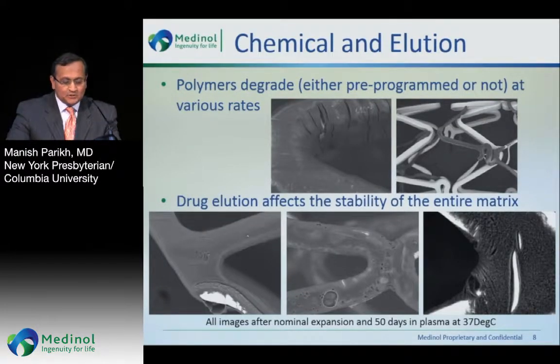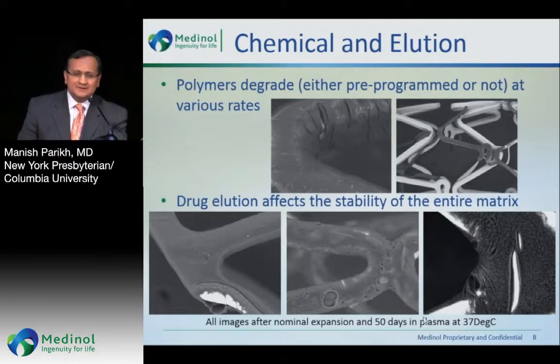The chemical and elution process also causes a tremendous amount of degradation. Some of it is pre-programmed, some is not. The drug elution actually affects the stability of the entire matrix. Here is the PROMIS Premier again. This is the Resolute with pocketing and inhomogeneous mixing. And this is a Synergy platform after expansion — look at the immense amount of peeling, cracking, and craters in the middle of this Resolute stent, and chipping with exposure of the metal underneath.